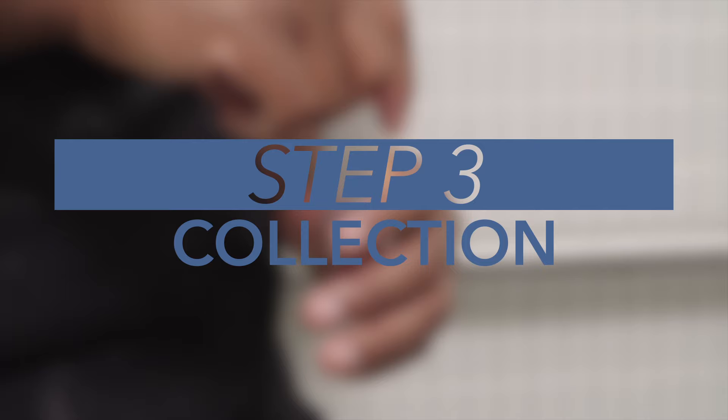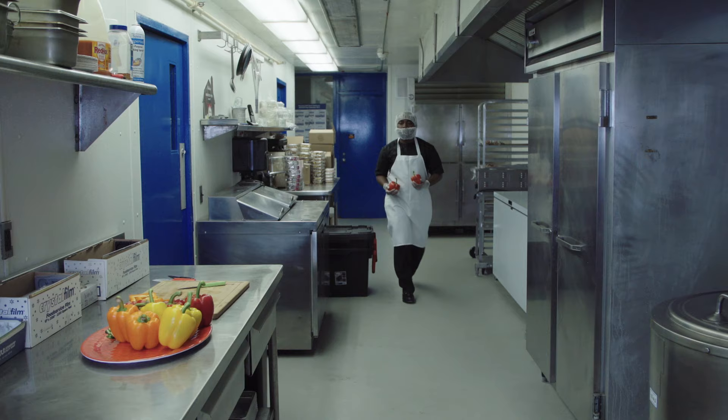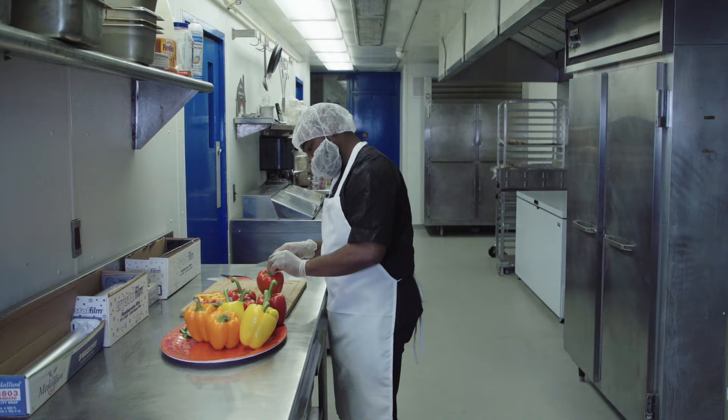Following these four steps will help ensure that you have collected your stool sample properly. The results will help state and local public health officials keep both you and the public safe and healthy. If you have any questions, please don't hesitate to contact your local health department. Thank you.